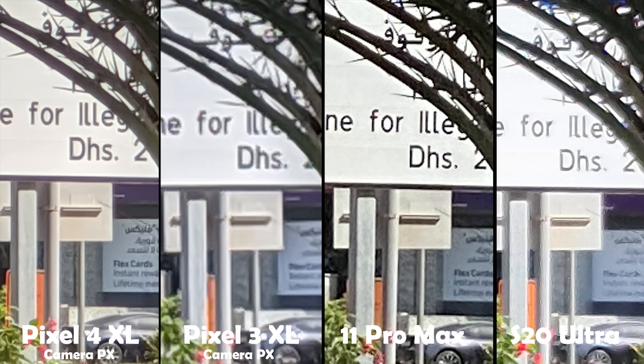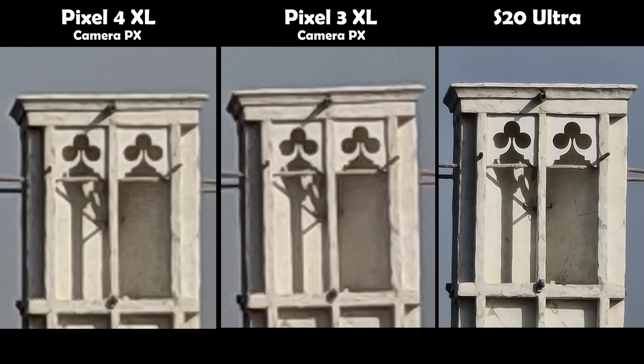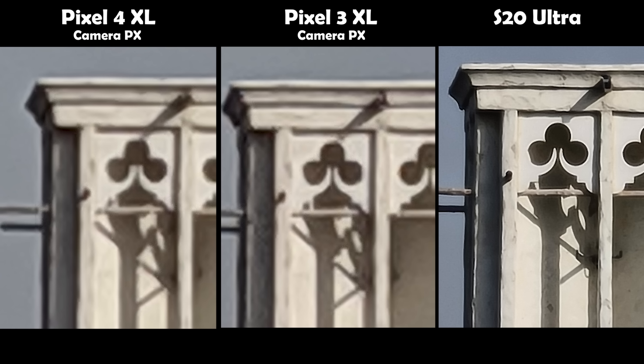Now let's compare the 30x zoom — the iPhone 11 Pro Max will be excluded at this point. The S20 Ultra showed its full potential when it comes to zoom and produced the best image in pretty much everything — very sharp and detailed compared to the images from the Pixels. Pushing it even further to 47x zoom, I couldn't get any further on the Pixels due to an issue with Camera PX that prevented capturing images beyond this mark. Still, the S20 Ultra is the best hands down. I'm not sure why the S20 Ultra didn't show its full potential at 10x zoom, but certainly the S20 Ultra is the best phone in the market when it comes to zoom.